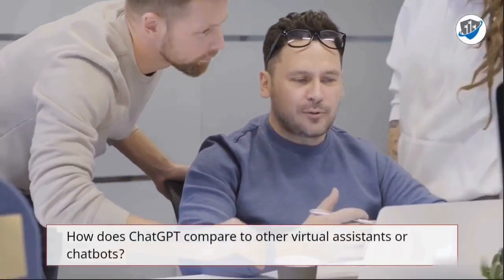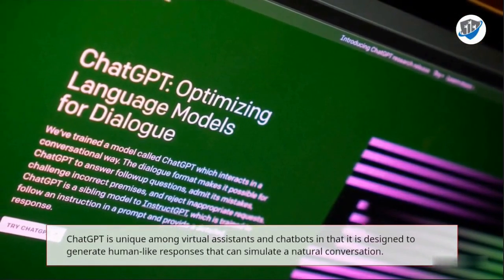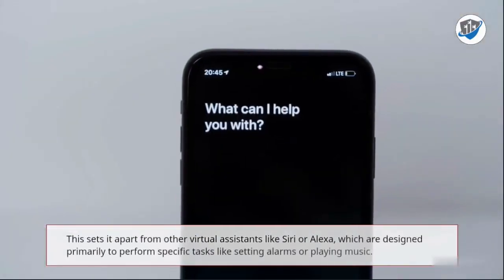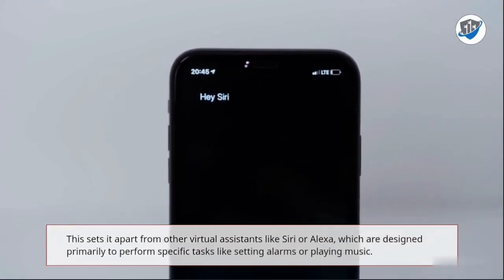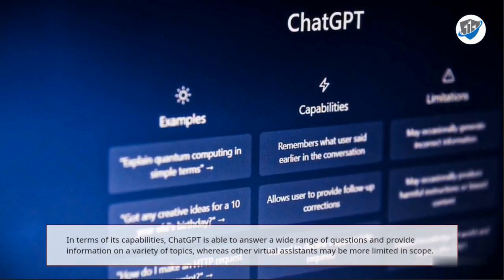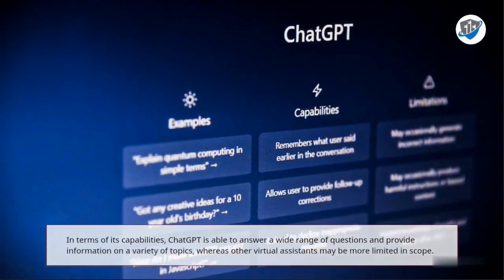How does ChatGPT compare to other virtual assistants or chatbots? ChatGPT is unique among virtual assistants and chatbots in that it is designed to generate human-like responses that can simulate a natural conversation. This sets it apart from other virtual assistants like Siri or Alexa, which are designed primarily to perform specific tasks like setting alarms or playing music. In terms of its capabilities, ChatGPT is able to answer a wide range of questions and provide information on a variety of topics, whereas other virtual assistants may be more limited in scope.